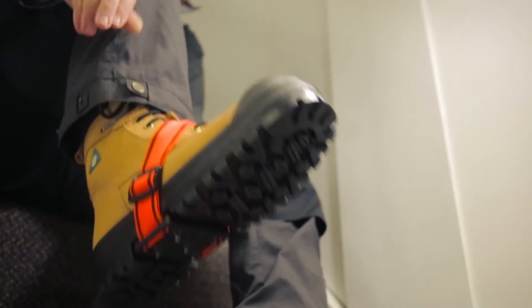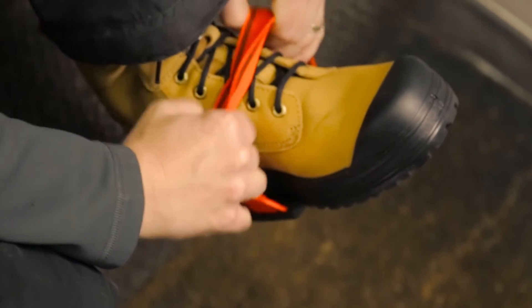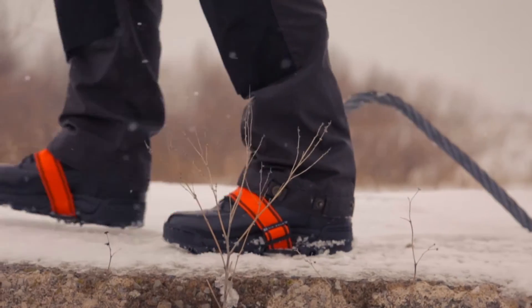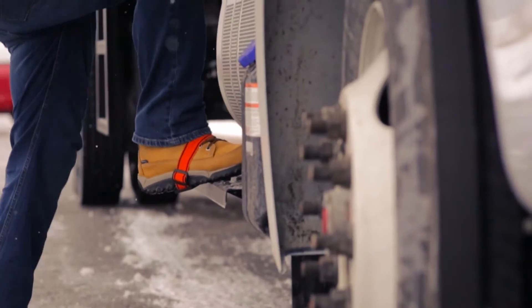Midsole ice cleats are common and easy for most drivers to wear. Slip the strap over your boot and make sure the cleat fits into the arch just ahead of the heel. Roll your foot forward as you walk so the cleats dig into the ice. Use the front half of your foot when climbing onto the steps.